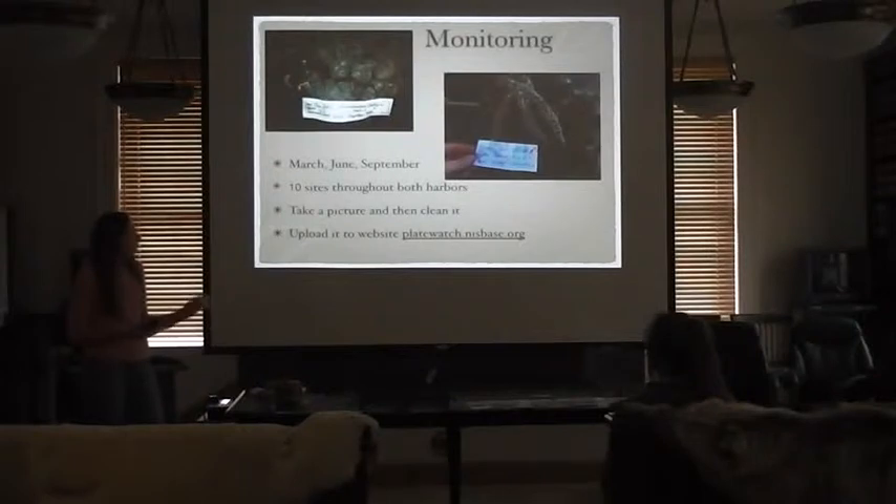I pull the plate up, take a picture of it with a label showing the date and dock number, then clean it off so each time there's new growth. These photos are then uploaded to the website platewatch.nisbase.org, which is a statewide network of invasive tunicate monitoring made up of volunteers in Alaska to encourage early detection of marine invasive species. Anyone can visit the website to see different monitoring results around the state, including a lot in southeast Alaska, with monitoring also starting in Whittier.